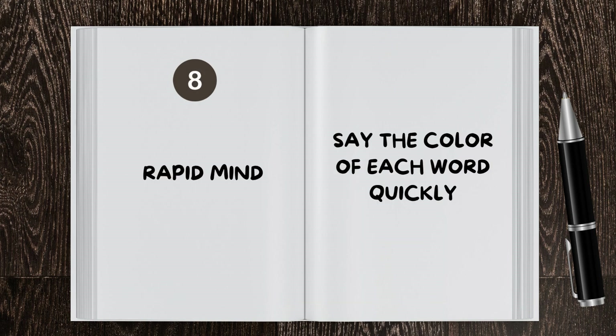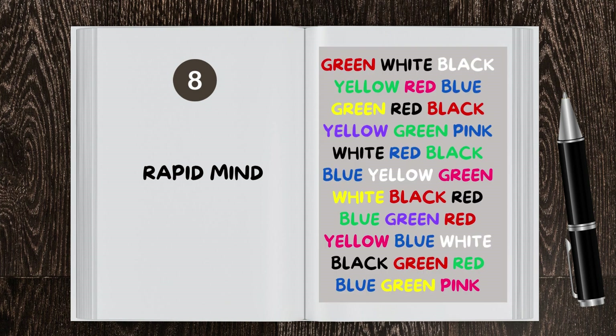Say the color of each word quickly. Remember, you should not read the words — you have to say the colors. I'll show you how: Red, black, white, green, pink, blue, yellow. Now try it for yourself.